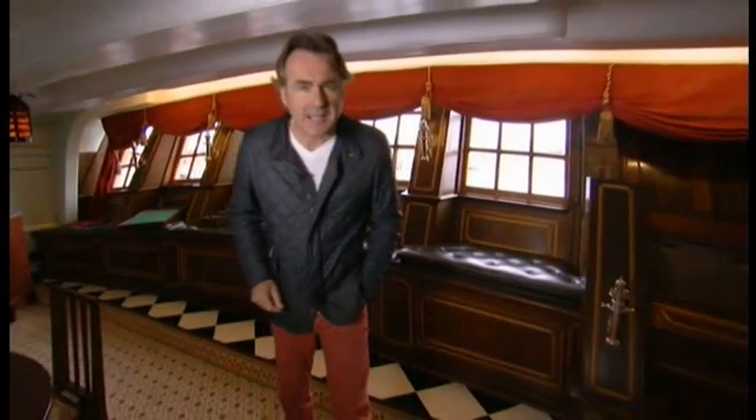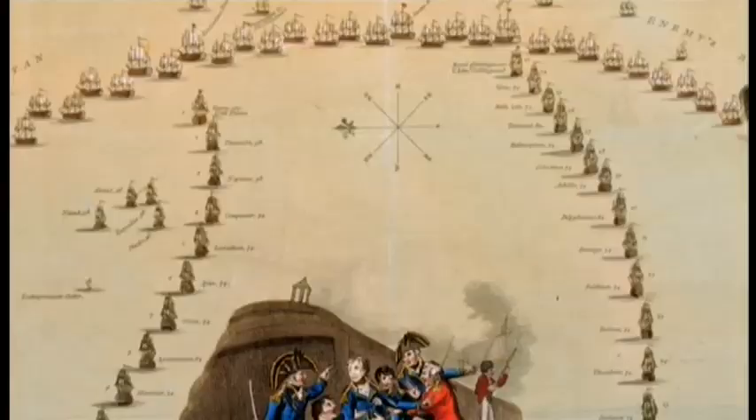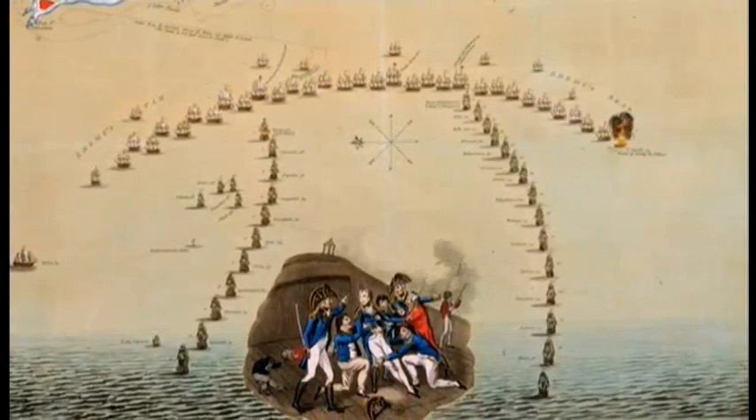Nelson, however, understood the ocean. He assembled his officers here in his cabin around this very table. There's history in the making here. Nelson's plan was simple and effective. He would sail up behind the enemy, split his fleet into two columns and surround the rear of the enemy lines, isolating it. His clever thinking was orchestrated to a devastating effect.